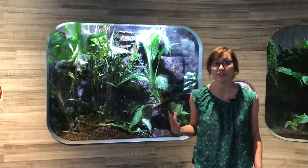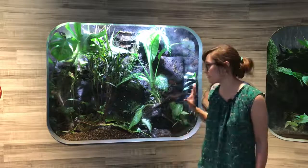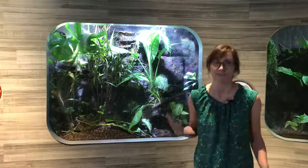Here at the Detroit Zoo none of our poison dart frogs have poison. They would get that from their diet in the wild, so they're very safe. If we accidentally touch them we would not get very sick.